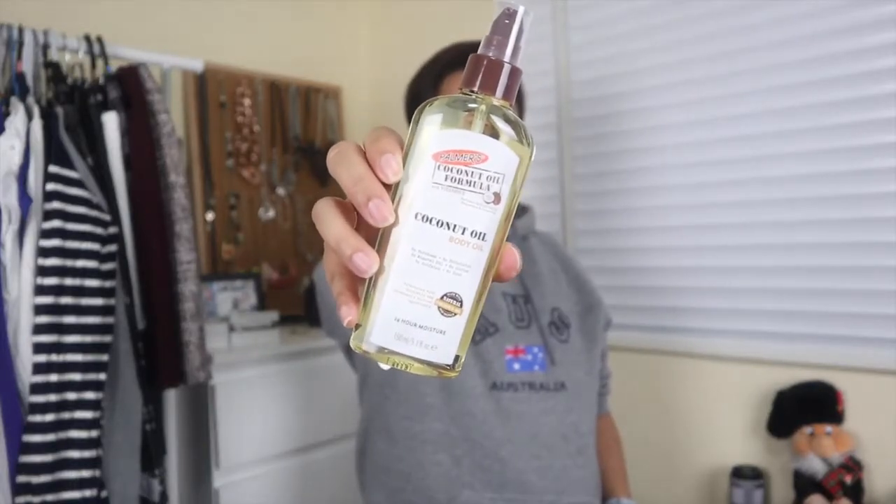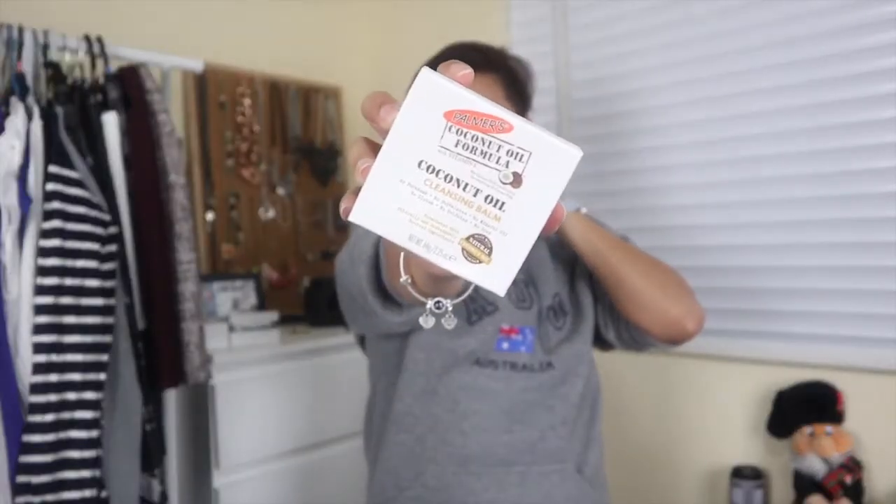I did buy something that came in a plastic container, however it says it is recyclable. This is the Palmer's Coconut Oil body oil. I bought this because it's almost winter and my skin is getting really dry and scaly, so I thought I'd use this after I get out of the shower. I got that at Priceline. I also found this Palmer's Coconut Oil Cleansing Balm from Priceline — the cocoa butter one is about six dollars and this one was seven, on sale.